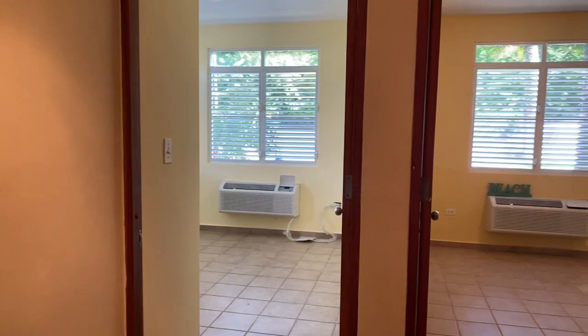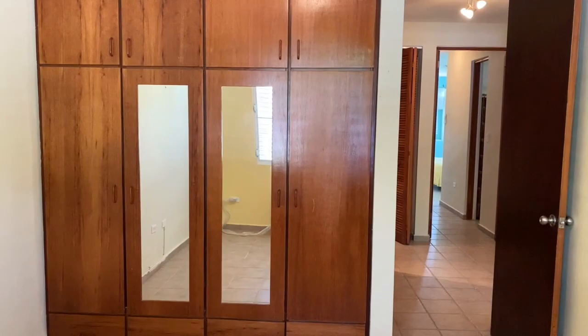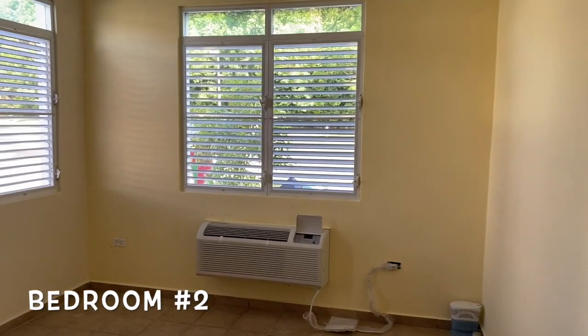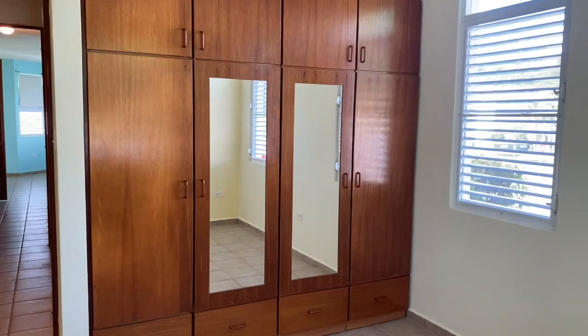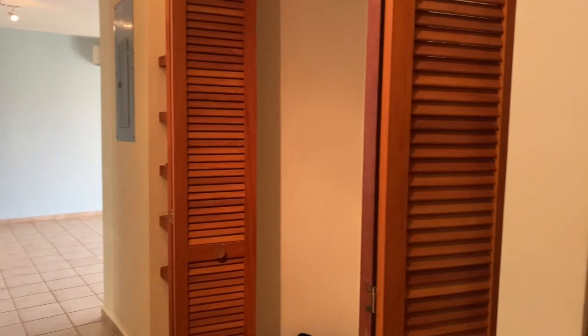And then you have bedroom one and bedroom two. I'll take you inside real quick — each bedroom has its own built-ins, so you have your rods, mirrors, all wood. There you go, bedroom number two. Lots of windows, nice breezes in here, and again the built-in closets. Now we're exiting — your laundry room, the hallway back to the living area.